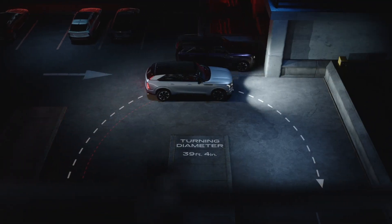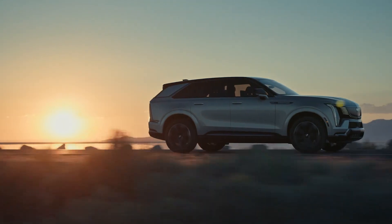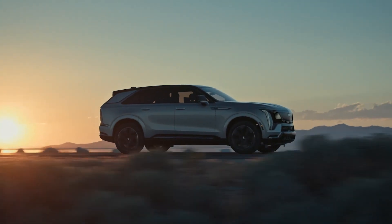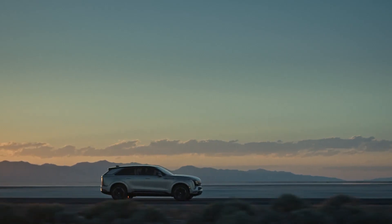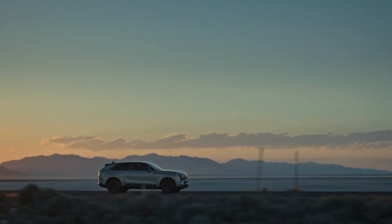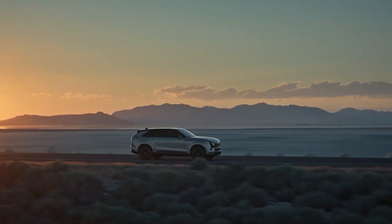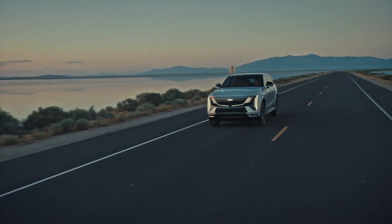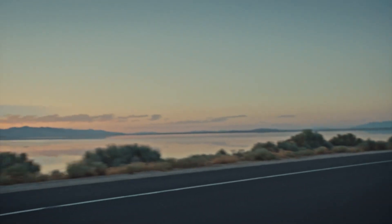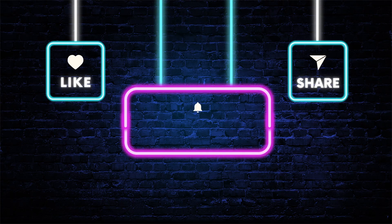The 2025 Cadillac Escalade IQ is not just another vehicle — it's a revolution. It embodies Cadillac's vision for the future: a perfect blend of luxury, innovation, and sustainability. As the electric vehicle market continues to grow, the Escalade IQ stands tall, setting new benchmarks and redefining what it means to be a luxury SUV in the electric era. What do you think of this new era for Escalade? Leave a comment and push the thumbs up button, and don't forget to hit that subscribe button for more videos like this.